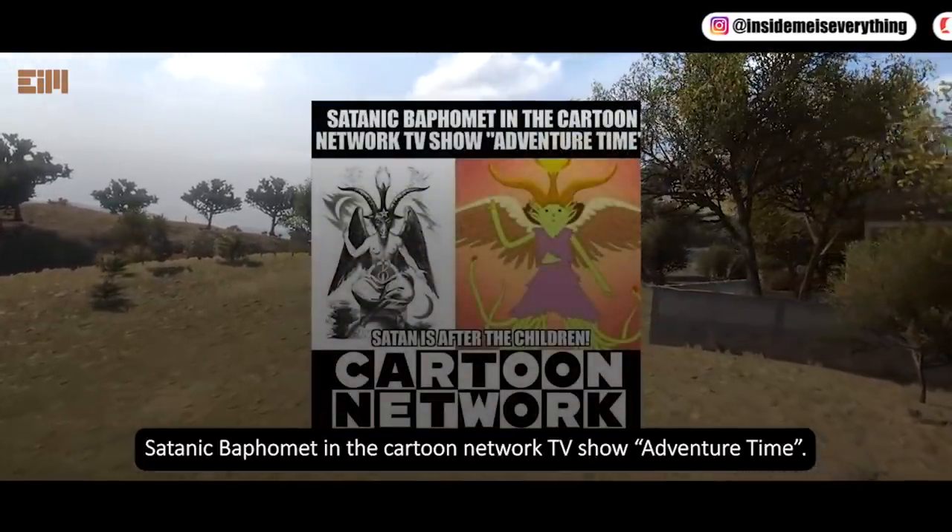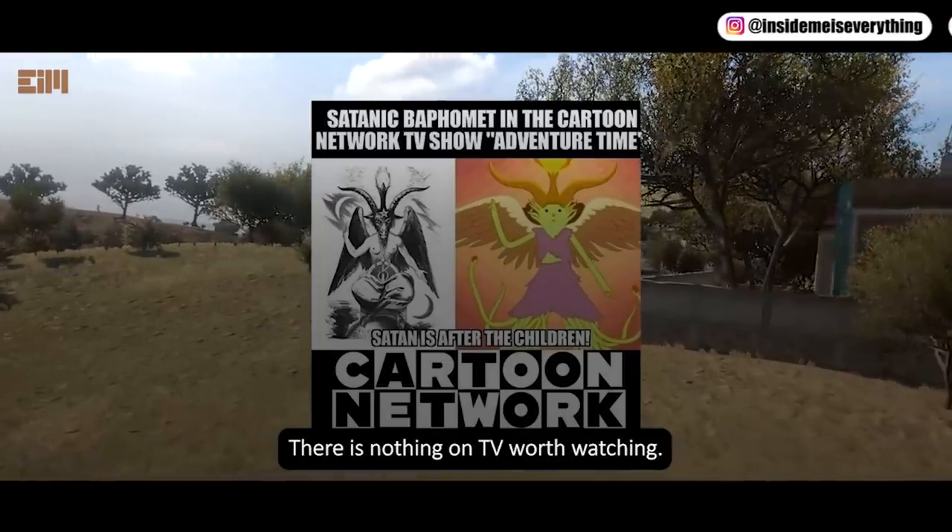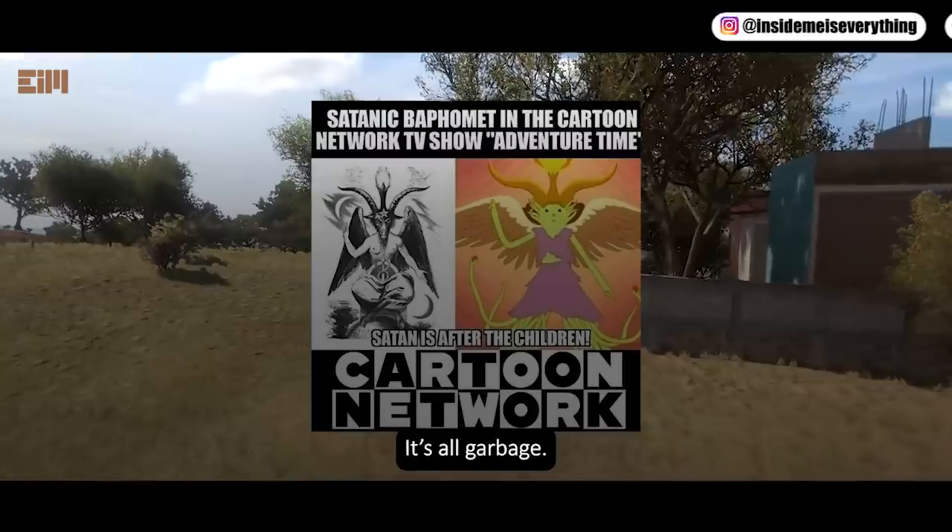Satanic Baphomet in the Cartoon Network TV show Adventure Time. There is nothing on TV worth watching — it's all garbage.